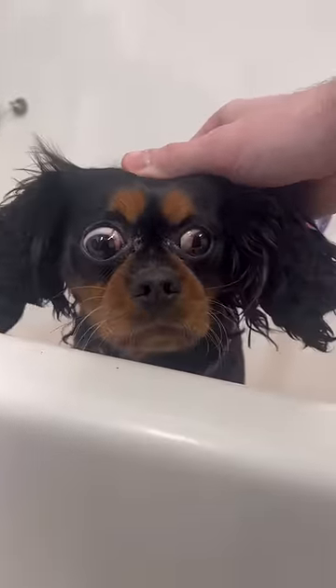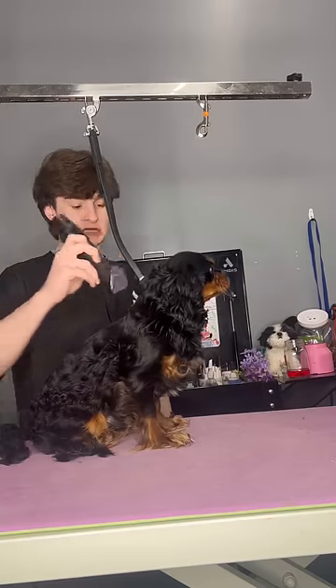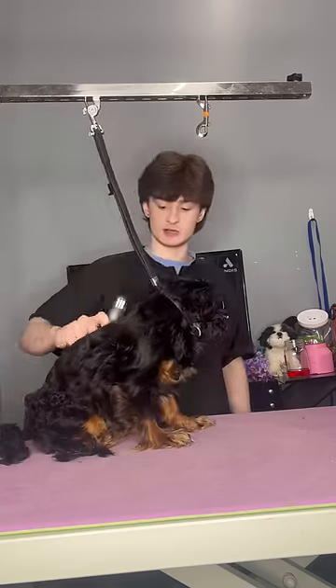Oh my god, what is going on with this dog's eyes? Y'all, I just can't. This is Bruno, and he's a three-year-old Cavalier King Charles Spaniel.